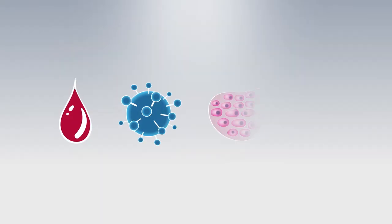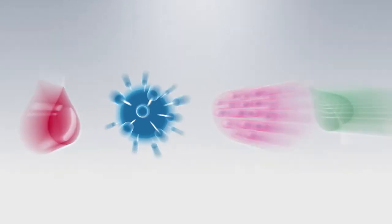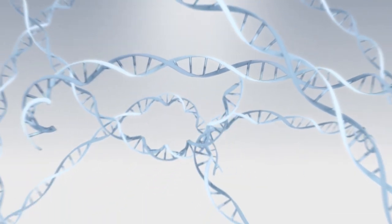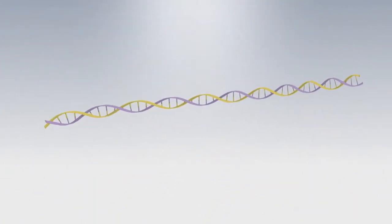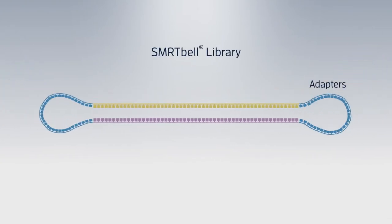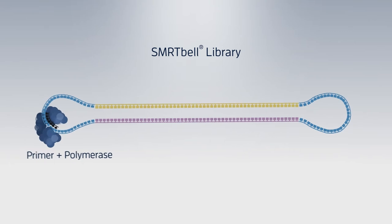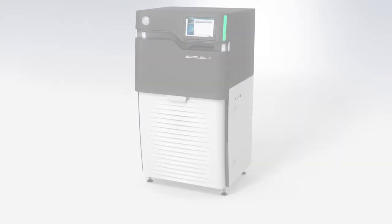Here's how SMRT sequencing works. First, from any sample type ranging from viruses to vertebrates, DNA or RNA is isolated. Next, a SMRTbell library is created by ligating adapters to double-stranded DNA, creating a circular template. Primer and polymerase are then added to the library, which is placed on the instrument for sequencing.